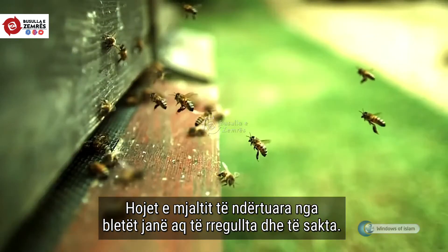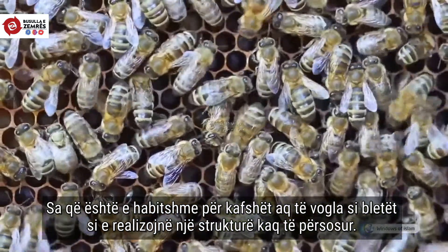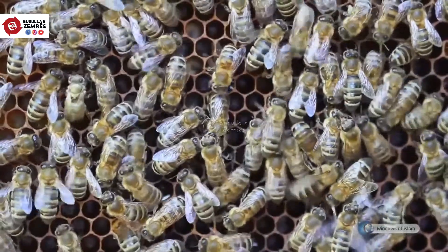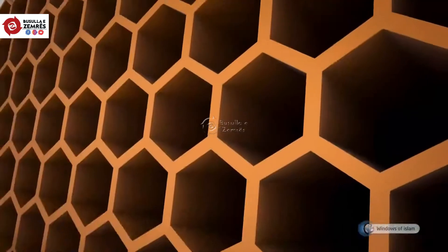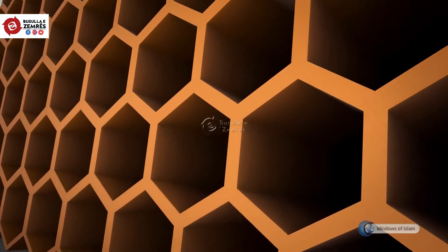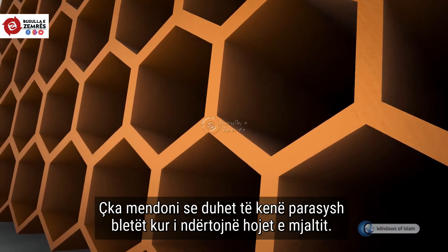The honeycombs built by bees are so regular and flawless that it is astonishing for tiny animals to exhibit such a perfect structure. All combs consist of very regular hexagons. What do you think the bees need to consider when building a hexagonal honeycomb?